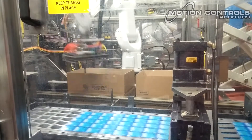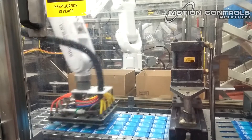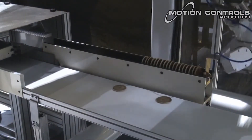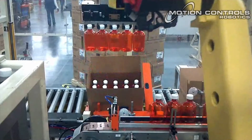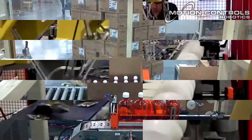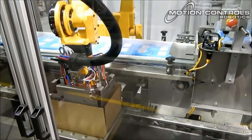Quality checks can be implemented into these robotic systems to check for case completion through weight tests or vision systems. Picking and packing systems can be designed for multiple picking applications on one line with minimal changeover time, allowing manufacturers flexibility in offering variety packs and more speed in introducing new products to the market.